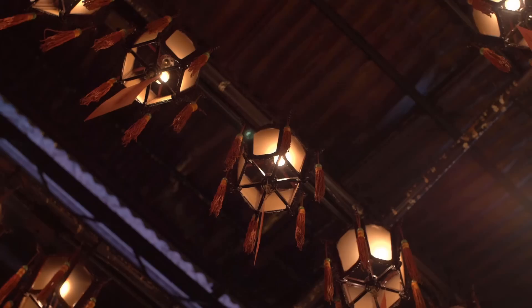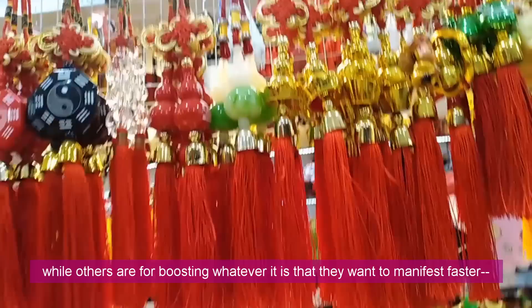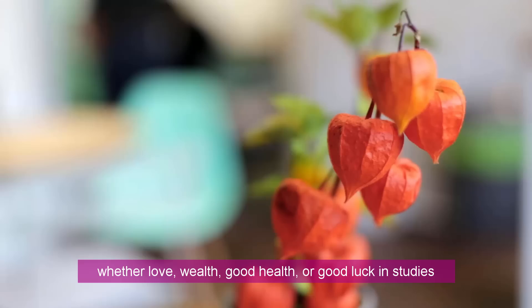Now that Ghost Month and Friday the 13th are both finally over, what better way to bring in more good luck and fortune than to try out these 8 best Chinese good luck charms or Feng Shui charms. Some of them are actually used as Feng Shui cures while others are for boosting whatever it is that they want to manifest faster, whether love, wealth, good health, or even good luck in studies.